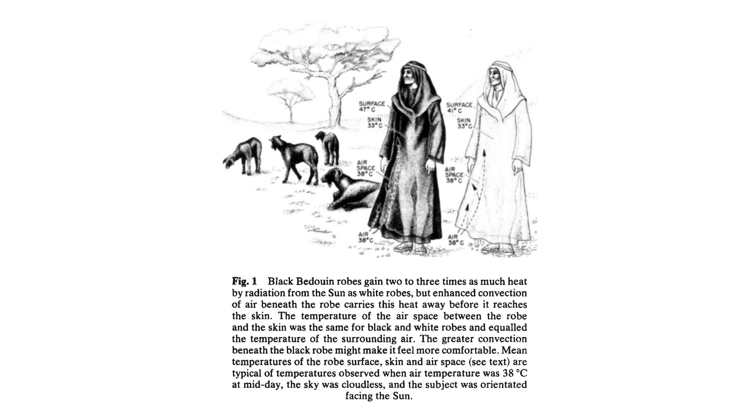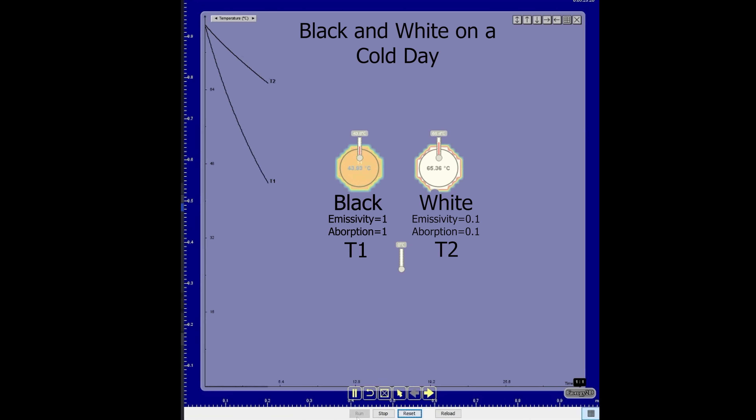So what's going on here? Well, they did find that the surface temperature of the black robe was higher than the white one — this fits in with our bottle experiment from earlier. But they found that the additional heat of the black one was lost through convection with the air before it reached their skin, so the skin always stayed the same temperature regardless of the color of the robe. So the real answer to whether or not it's warmer to wear black or white clothing is that it depends on literally everything. If the air is colder than you and there's no sun out, then the black clothing will emit radiation faster and cool down quicker than the white. But also it depends on the airflow of the clothing, like the robes in Sinai.